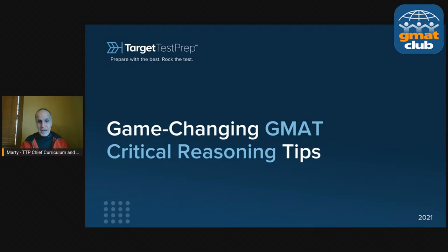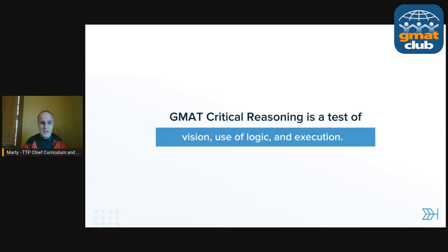As we know, there are about 10 critical reasoning questions on your GMAT, so it's a pretty significant part of the verbal portion of the test. You really want to get these down. And you can do it, no matter how hard they seem. Critical reasoning is not hard — you just have to do it right. And the first part of doing critical reasoning correctly is understanding what critical reasoning is.